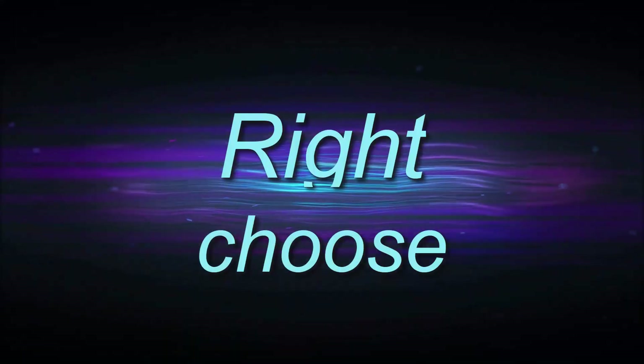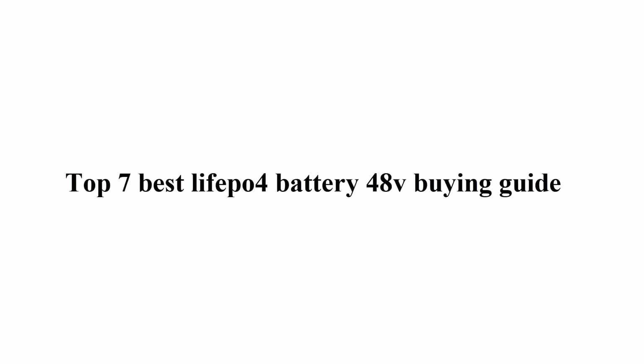Welcome to Bright Shoes Top 7 Best LiFePO4 Battery 48V Buying Guide.